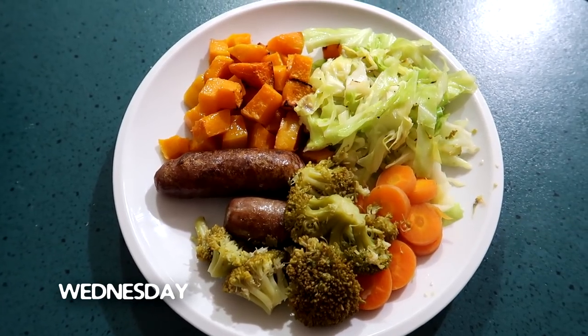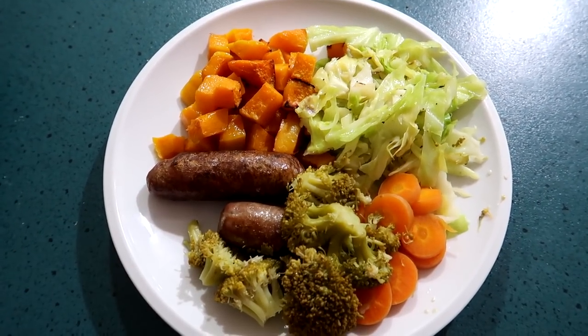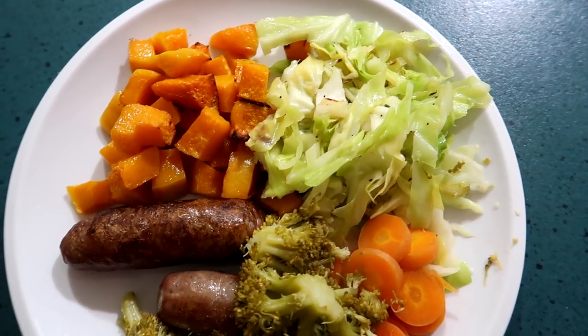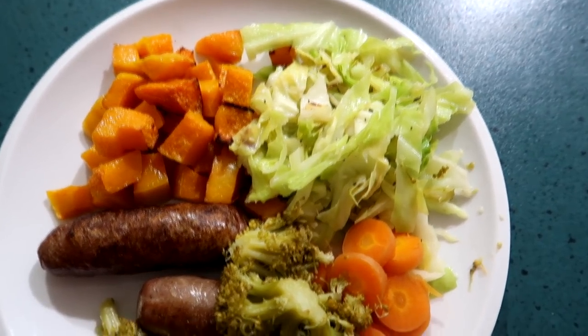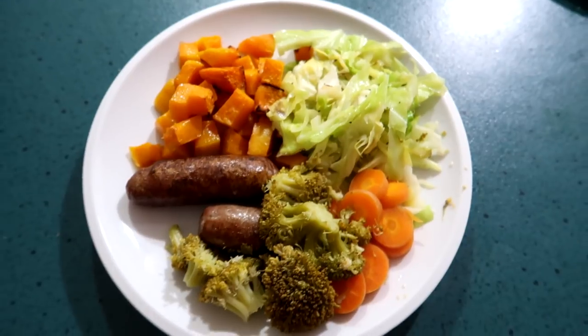Tonight we're having sausages and loads of veg. I've only got one and a half sausages — these are lamb and thyme sausages. Then we have roasted butternut and cabbage done with sesame oil, sesame seeds, poppy seeds, onion salt and garlic, and then broccoli and carrots. That's what's for dinner tonight.